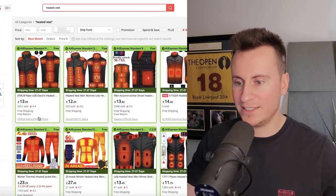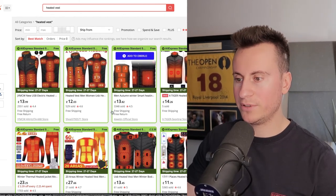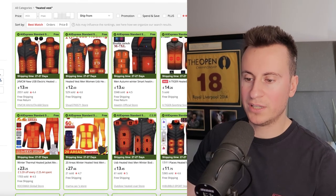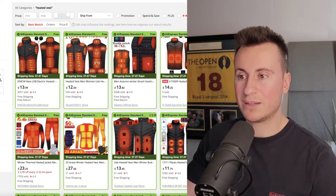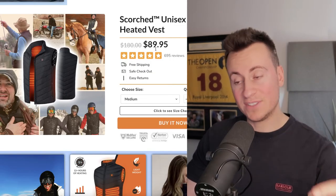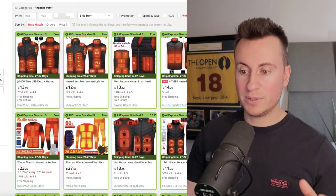If we head on to AliExpress, we can see this product for £14, £12, £13, £14, £11 — all with free delivery. This is a product you can get delivered to your customer for about £15, which is around $20. They're selling it for $90, so there's $70 of room in there to sell this product. Super high profit product.